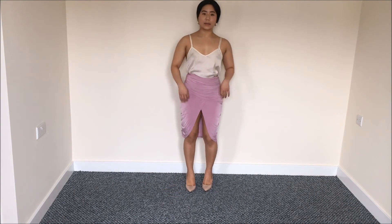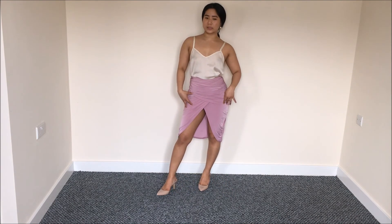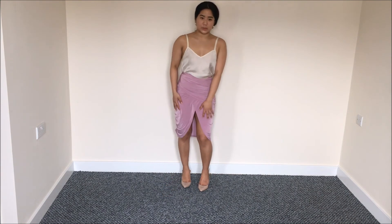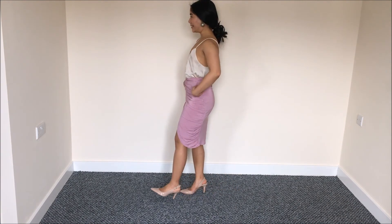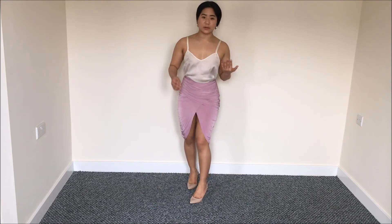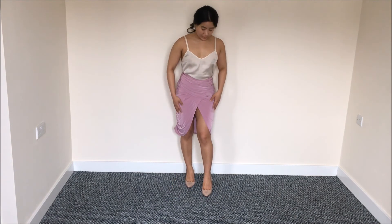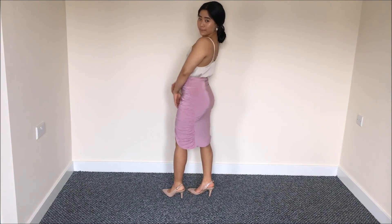This skirt would go well with a chiffon blouse, a plain white blouse, a plain nude crop top, or even a bodysuit — though with a bodysuit your underwear shape will show at the back, so bear that in mind. I personally prefer pairing it with a crop top, cami top, or a shirt. I really like this skirt — the quality isn't the best but I love the detail, the fit, and how it looks.